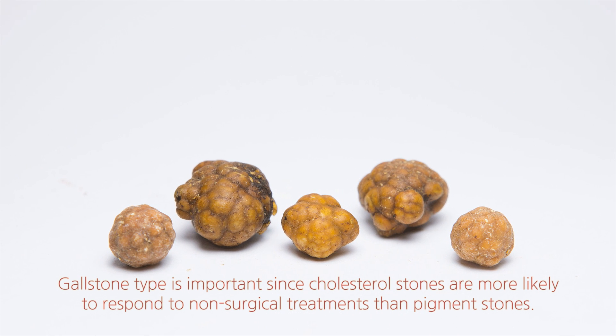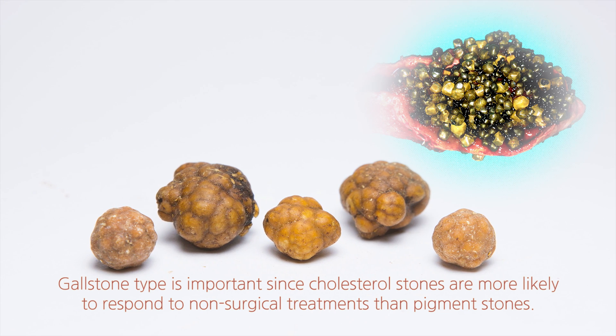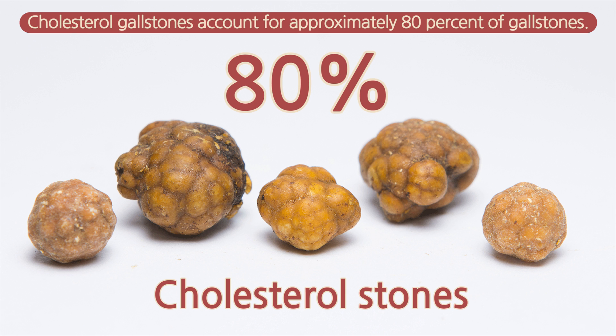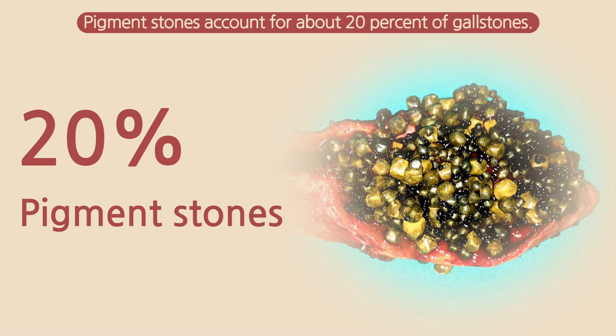Gallstone type is important since cholesterol stones are more likely to respond to non-surgical treatments than pigment stones. Cholesterol gallstones account for approximately 80% of gallstones, while pigment stones account for about 20%.